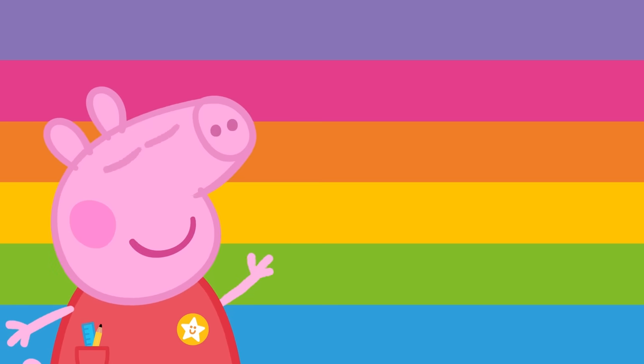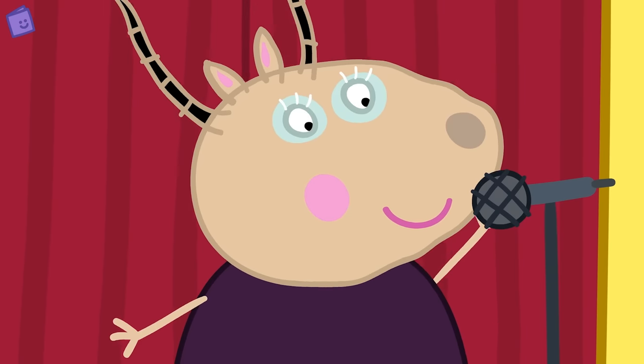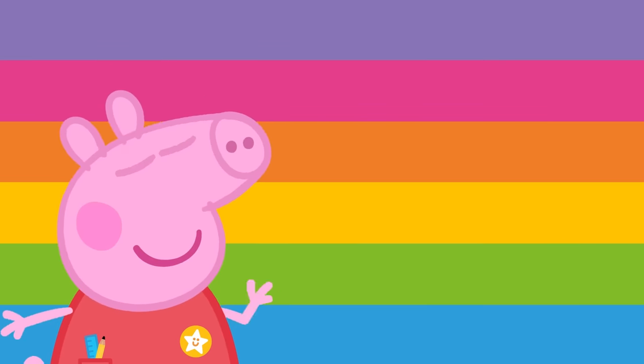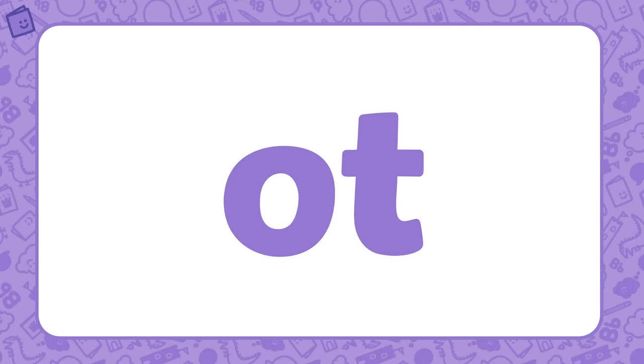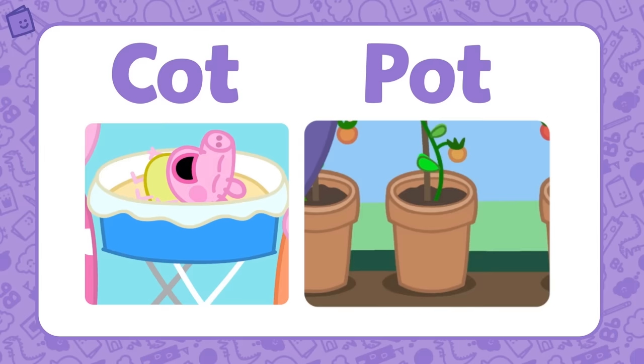Great work! Oh look, Madam Gazelle is hosting a game — let's have our own game. Are you ready? Let's go! Can you find two words that belong to the OT word family? Good work! COT and POT both belong to the OT word family.